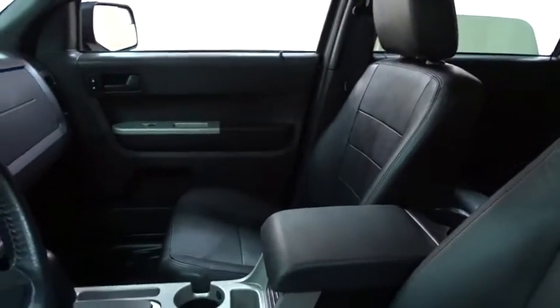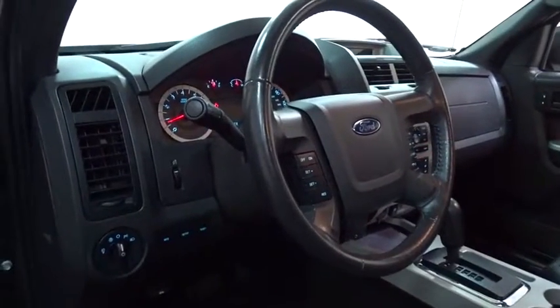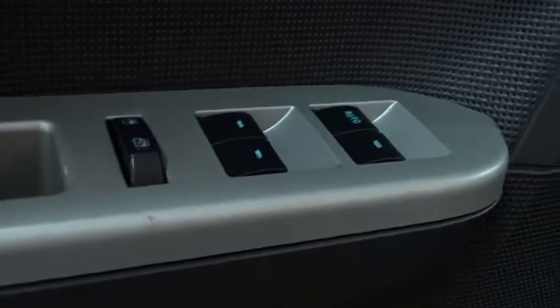Floor mat, cruise control, auto dimming rear view mirror, aluminum wheels, AM FM stereo radio, rear defrost, front wheel drive, child safety locks, MP3 player, passenger airbag, fog lamps.